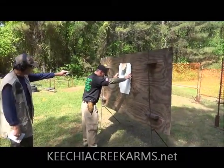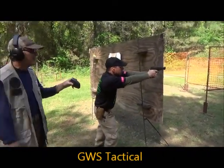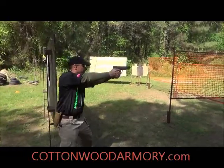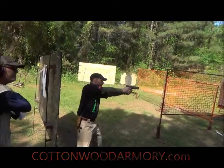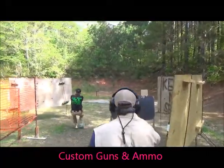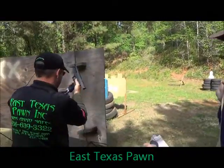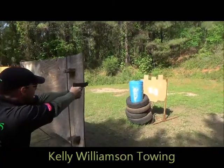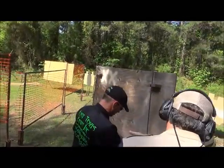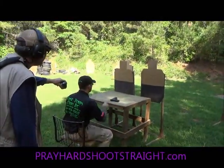How are you at? Clear. Slide. Pull the trigger. Did you hit that one right? There's a three in the net there.